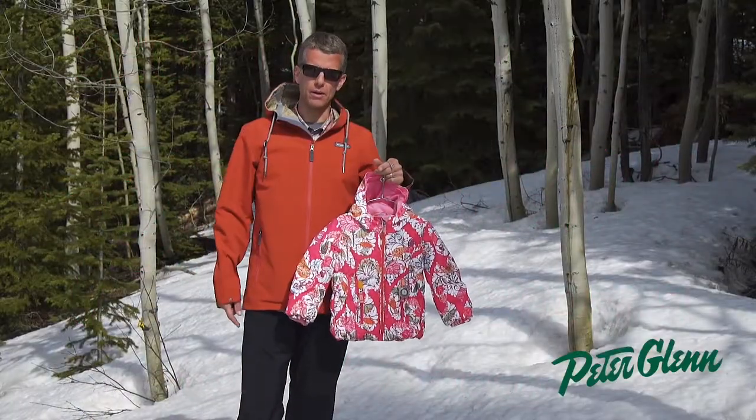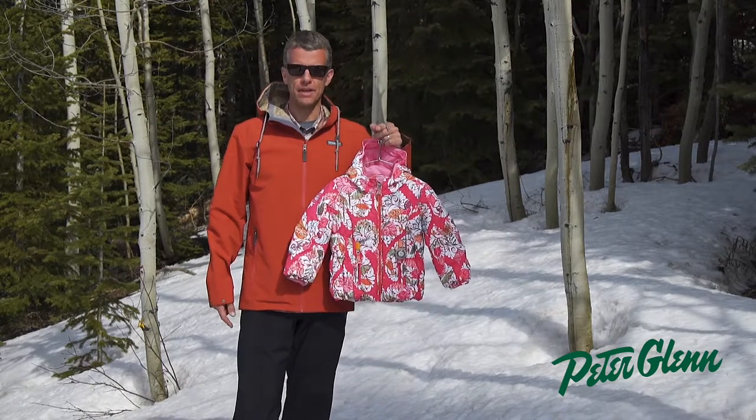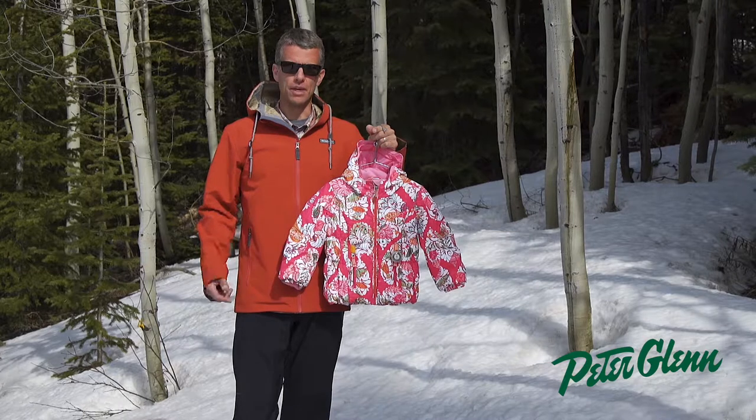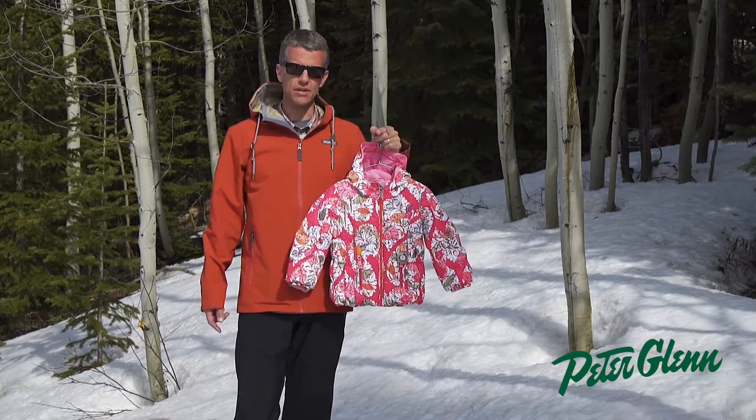Hi, my name is Greg from Sport Overmeyer. We're here in beautiful Aspen, Colorado. In 1947, Overmeyer started right here in town. From our beginnings, we've been all about performance, innovation, and value.